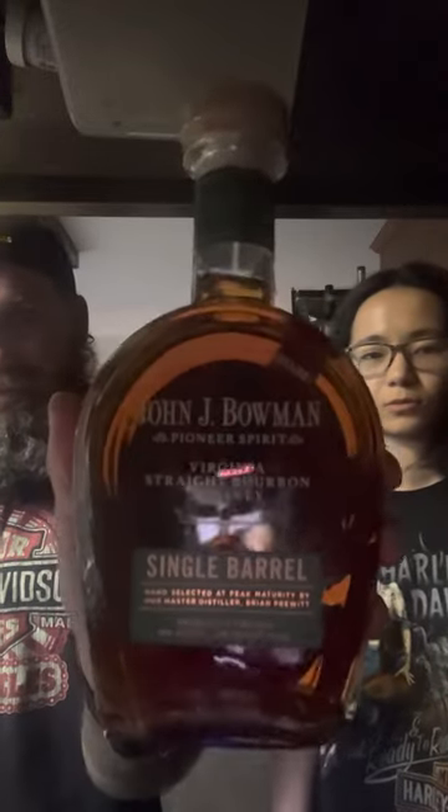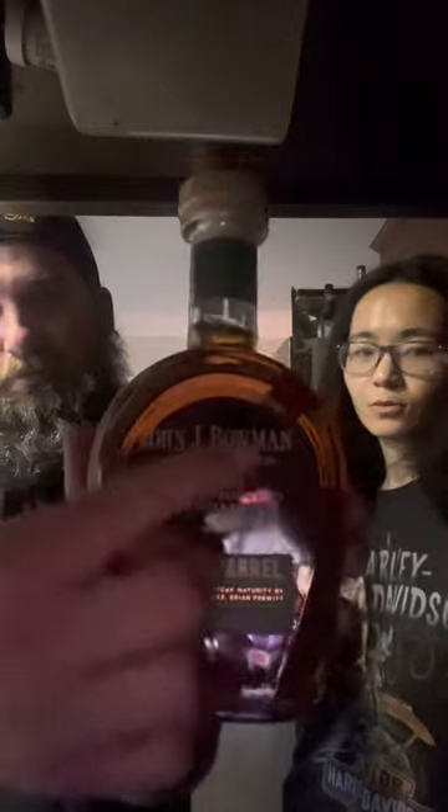I've seen reviews saying sometimes they have it, sometimes they don't. The lady who did our tour, Sherry, told us we were lucky because today they had in stock the John J. Bowman Single Barrel. We're recording here on top of the stove because last time the microphone was blocked. We ended up getting the John J. Bowman Virginia Straight Bourbon Whiskey Single Barrel, 100 proof, limited edition copper still.